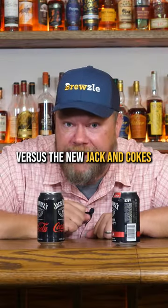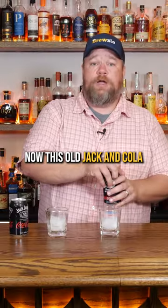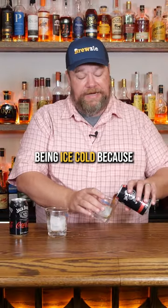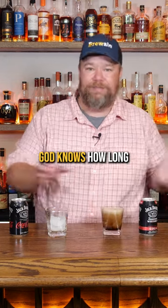The old Jack and Colas versus the new Jack and Cokes. Let's give them a try. Don't f*** with the original. Now this old Jack and Cola does have the benefit of being ice cold because it's been stored in a refrigerator for God knows how long, because I've never drank it.